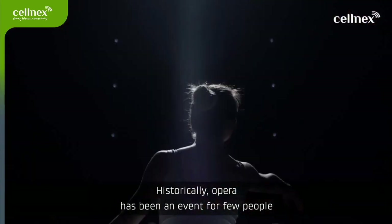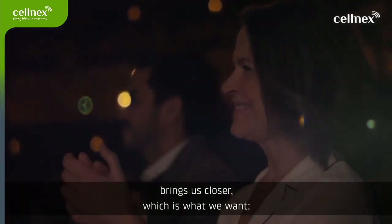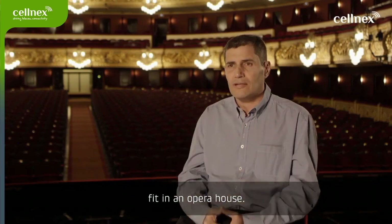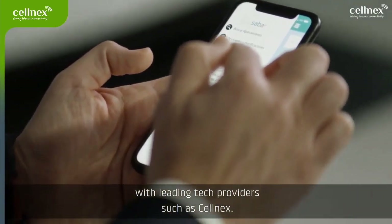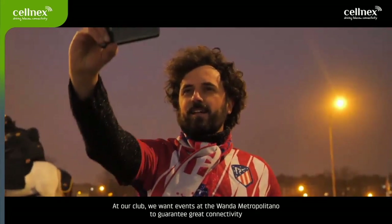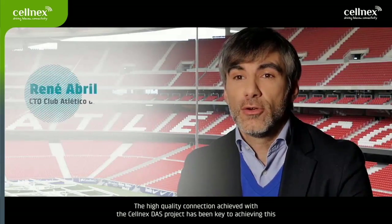Opera has historically been a spectacle for a small audience. Communicating and opening ourselves to many more people positions us much closer to this goal — we want to reach far more people than can fit in an opera house. We value very positively our collaboration with Cellnex Telecom. Saba has recently made a strong commitment to digitalization, and we understand it is key to establish relationships with leading technology providers like Cellnex. From the club, we want events at Wanda Metropolitano to revolve around connectivity — and the quality of connection achieved with Cellnex's DAS project is a key element of that.